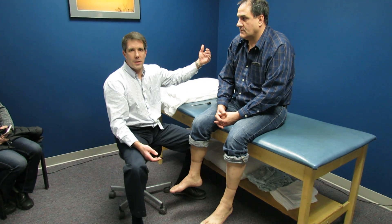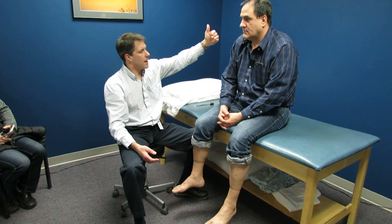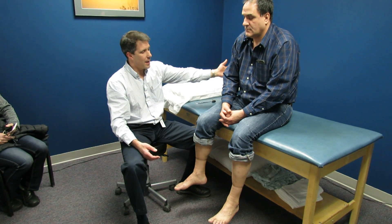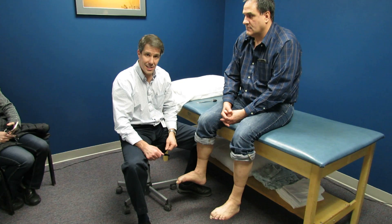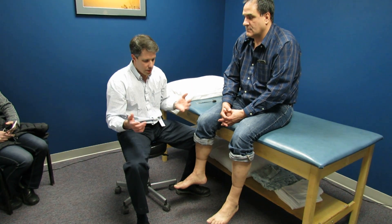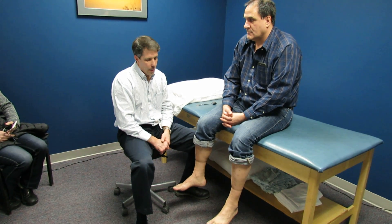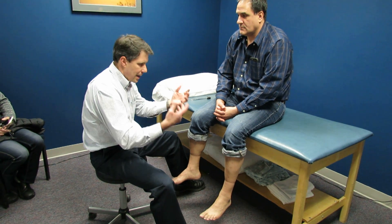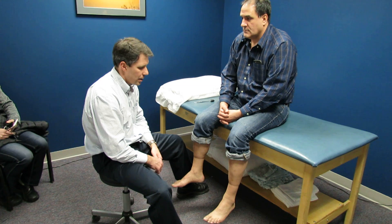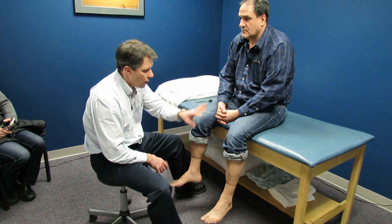Therefore we had an MRI of the thoracic spine, which found that he has a transverse myelitis. How he contracted it, we don't know. Another interesting finding indicating an upper motor neuron lesion was that he had globalized weakness.